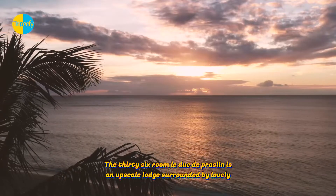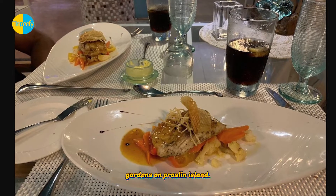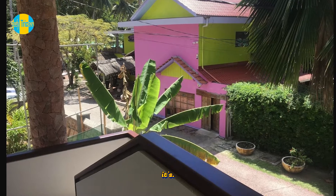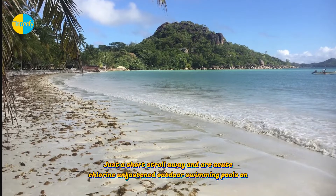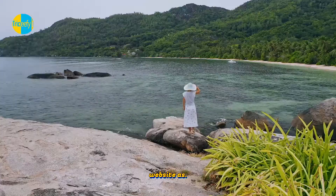The 36-room Le Duc de Praslin is an upscale lodge surrounded by lovely gardens on Praslin Island. Although not directly at the seashore, it's just a short stroll away, and there are cute, chlorine-free outdoor swimming pools on-site as well.